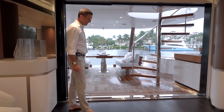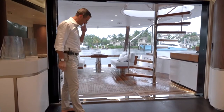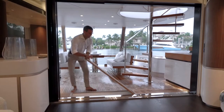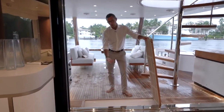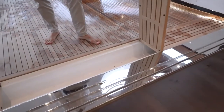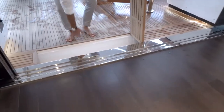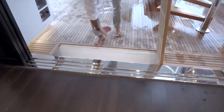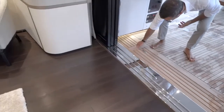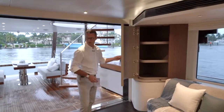An important feature: there are no steps from the swim platform through the cockpit, the salon, all the way to the lower deck stairs or crew quarters. We achieve this by introducing an extremely oversized drainage system. By code, manufacturers put big steps on doors to prevent backflash waves in bad weather, but we engineer an oversized drain so customers can move in and out conveniently without steps.